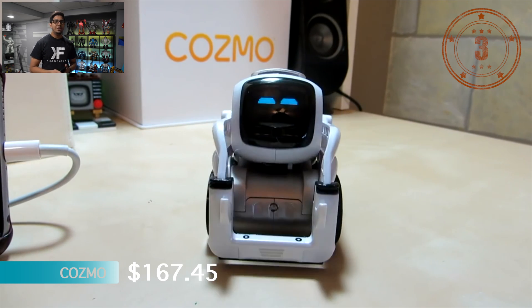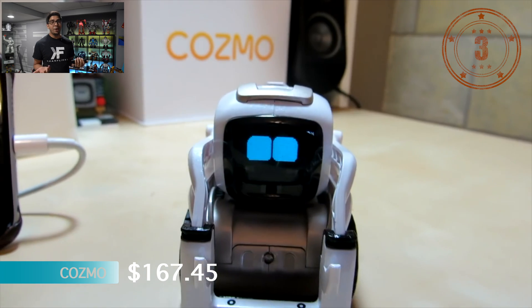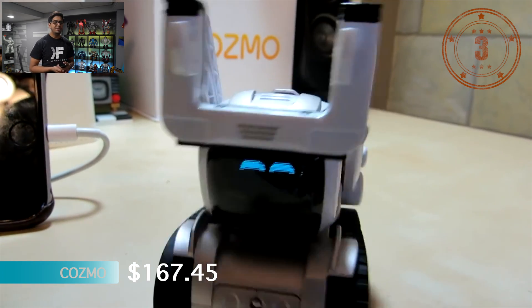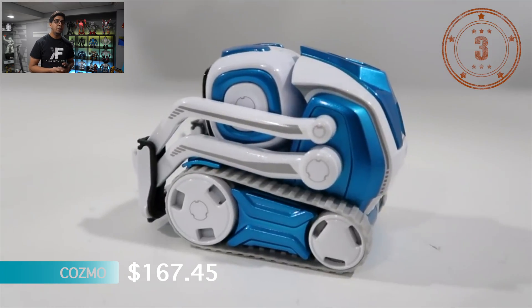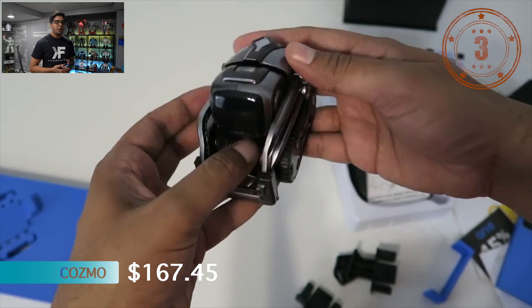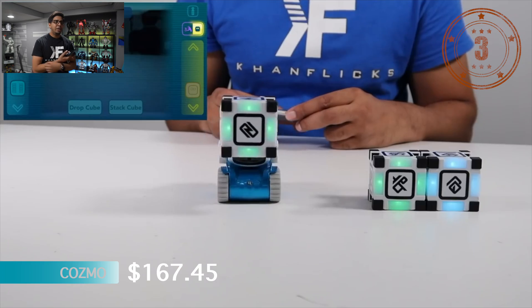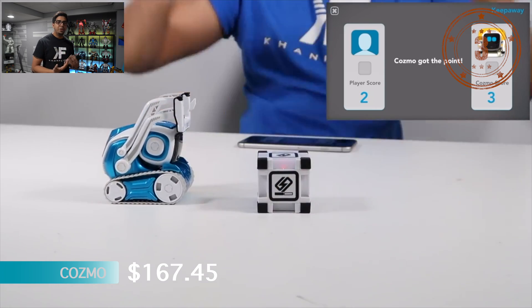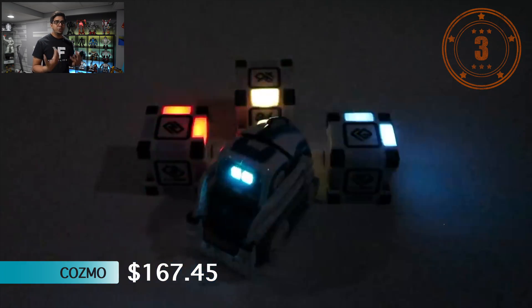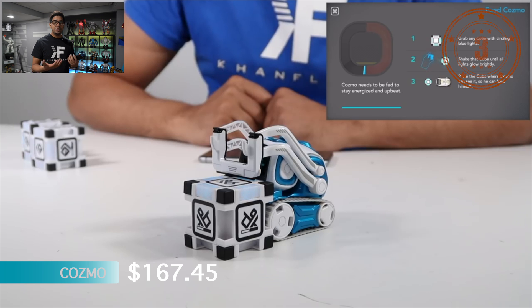Number 3 is Cosmo — probably one of my favorite robots, definitely making the top three. Why is it not number one? Mainly because Anki shut down, meaning there's probably no growth for the robot anymore. It's a very cute, friendly robot and definitely a fan favorite. The downside is the company shut down, so the servers are gone, and we don't know what the future holds for this robot — it's sad to see, but it's still one of my top three.